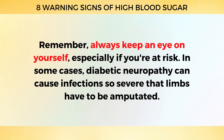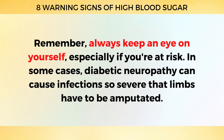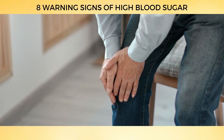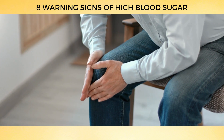Always keep an eye on yourself, especially if you're at risk. In some cases, diabetic neuropathy can cause infections so severe that limbs have to be amputated. So if you've been experiencing pain, tingling, or numbness in your legs or feet recently, make an appointment with your doctor as soon as possible.